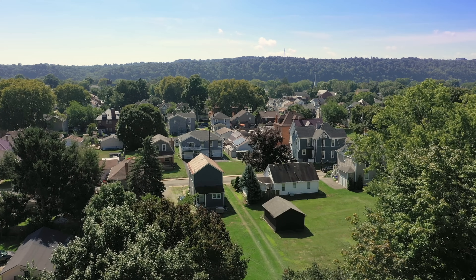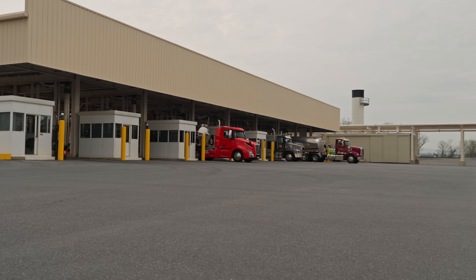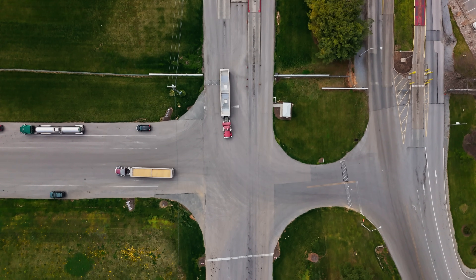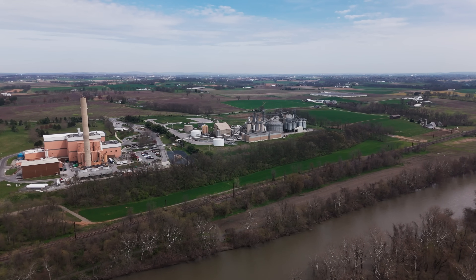Bioheat fuel is renewable energy that heats homes in Pennsylvania, is delivered by businesses in Pennsylvania, and is produced from resources grown in Pennsylvania. Nowadays, so many necessities of daily life come from far away. Your heating fuel doesn't have to be one of them.